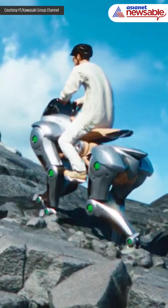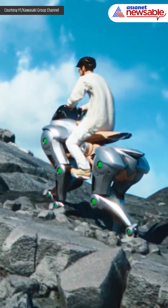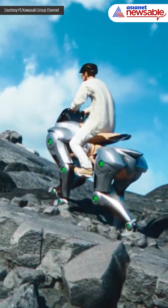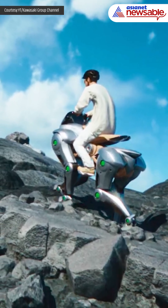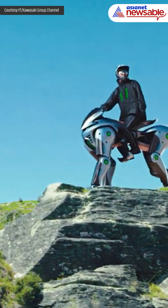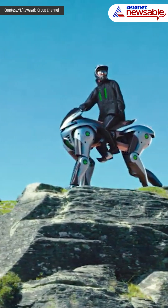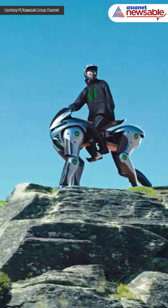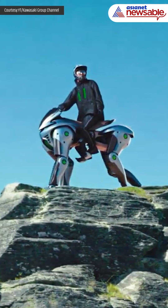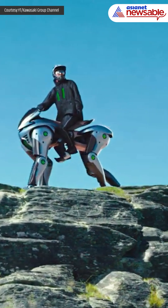Kawasaki envisions Corleo as not just a mode of transportation, but an adventure tool that opens up breathtaking vistas and rugged exploration opportunities. While still in its concept phase, Corleo represents a bold leap into the future of mobility, combining cutting-edge robotics with sustainable energy solutions to deliver a glimpse of what personal transportation might look like in the 2050s.